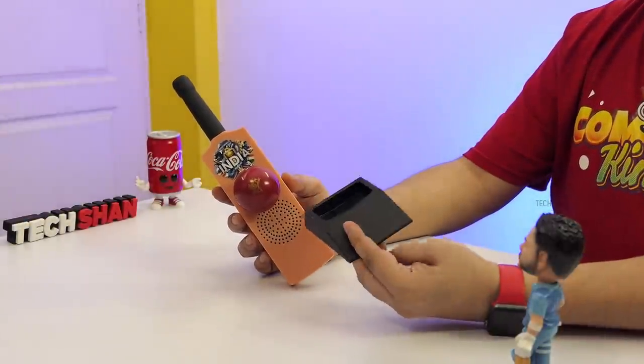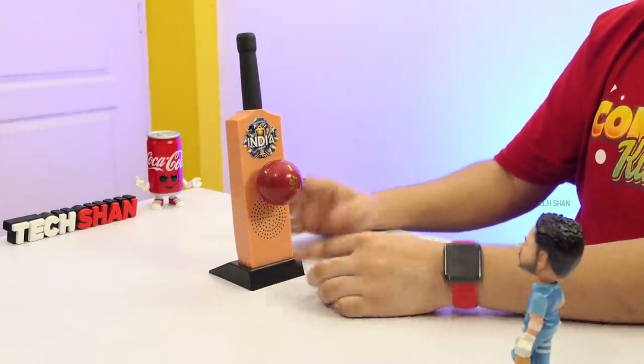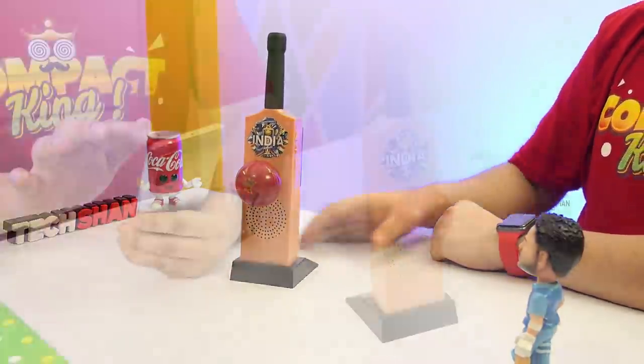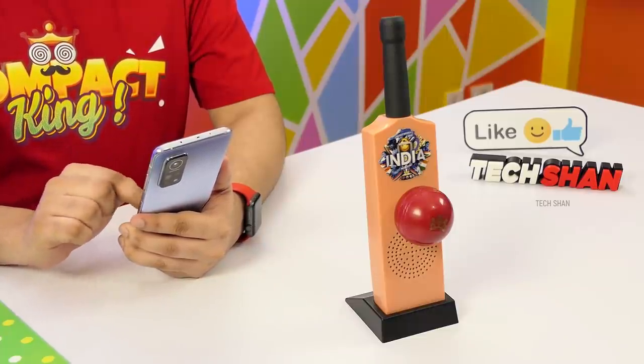In the box you also get a table stand to dock the speaker so you can conveniently have it on your desk. Now coming to the audio quality — it's just amazing with loud sound and decent thump. You'll be surprised.